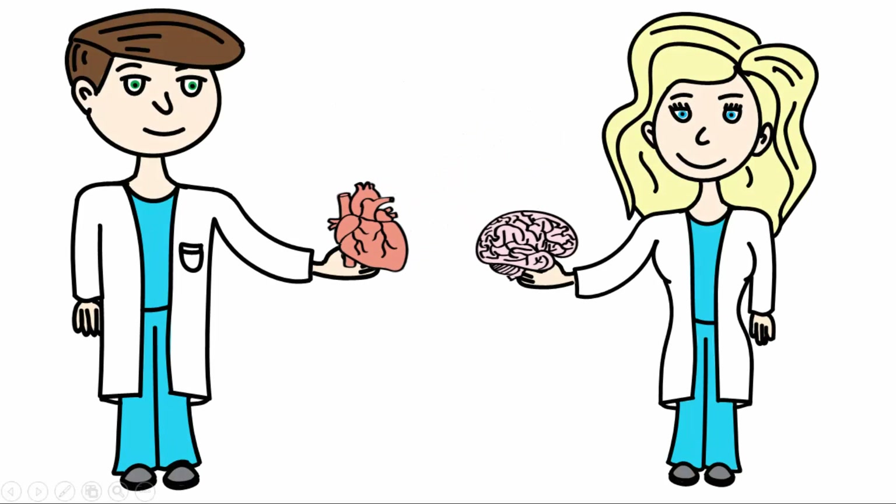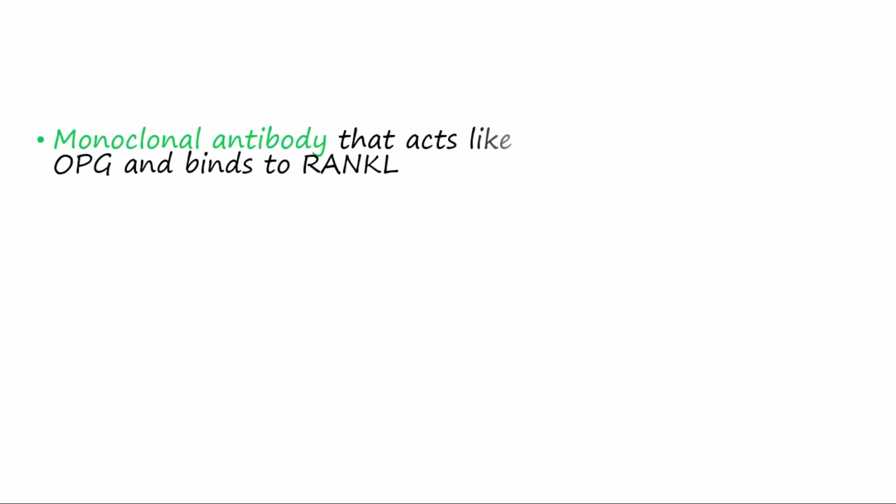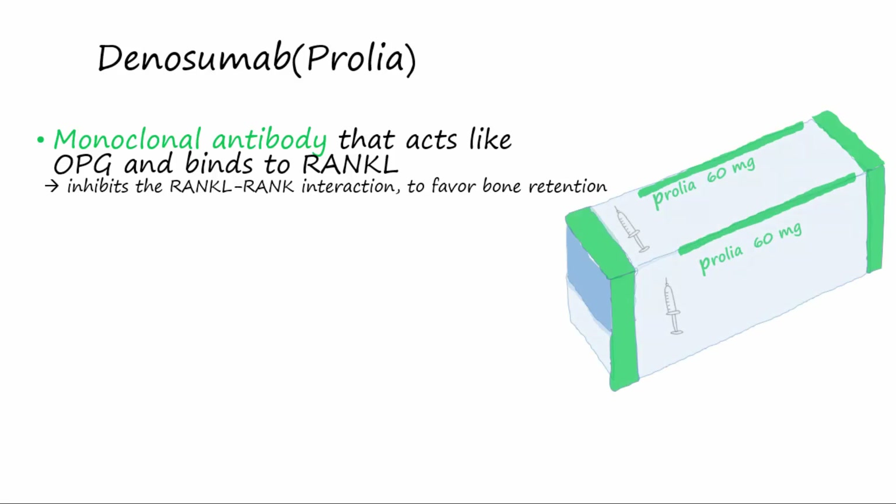Welcome, my friends, to another patho video. Today we continue our discussion on the regulation of bone remodeling. Using the knowledge obtained about the regulation of the BMU in the last video, scientists decided to develop a monoclonal antibody that acts very similarly to OPG. If it acts like OPG, hopefully you understand that it would favor bone retention. This antibody is called denosumab, or Prolia, and has been approved for treatment of postmenopausal osteoporosis.